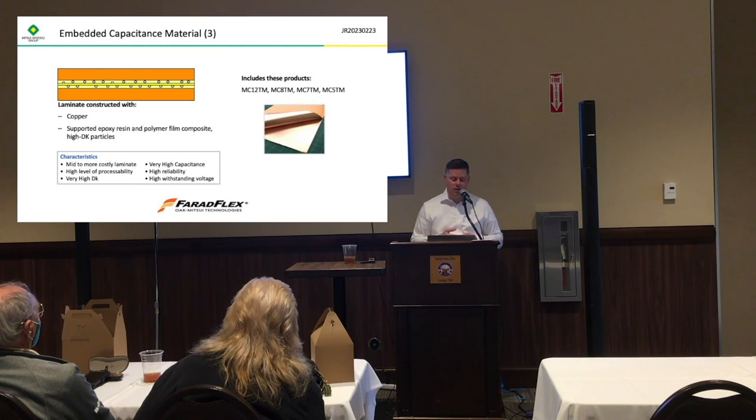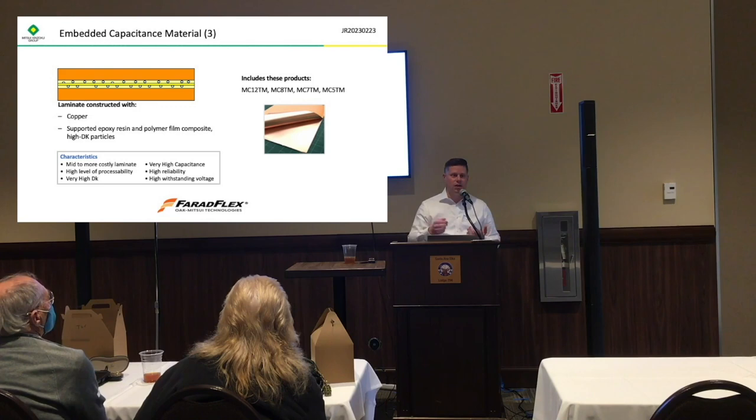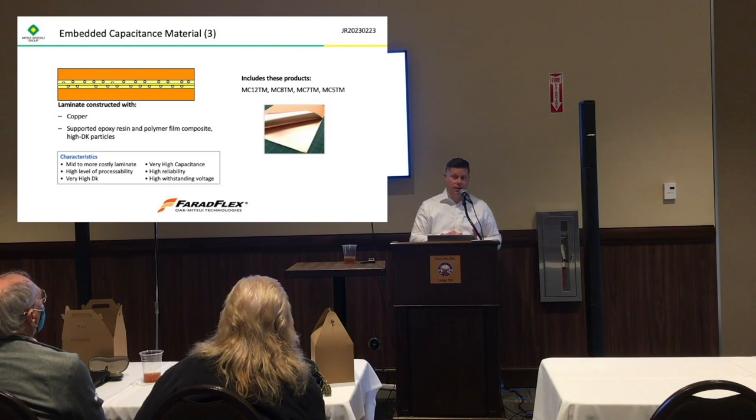Then there's the third type, which combines both of the other two ideas: you have the polyimide reinforcement and then high dielectric constant particles filled into the epoxy, put together. That gives a good balance of dielectric constant, reliability in terms of electric strength — or withstand voltage, as it's sometimes called — and capacitance.